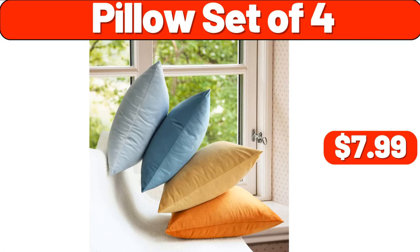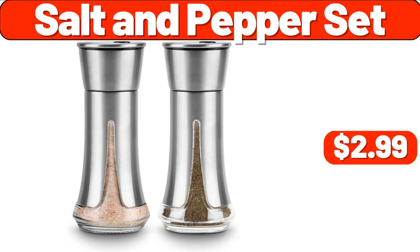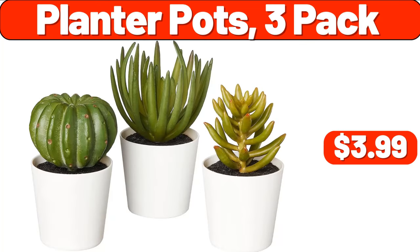Pillow Set of 4, $7.99. Cereal Bowls Set of 4, $8.99. Salt and Pepper Set, $2.99. Planter Pots 3 Pack, $3.99.